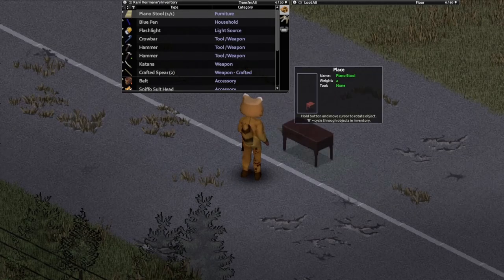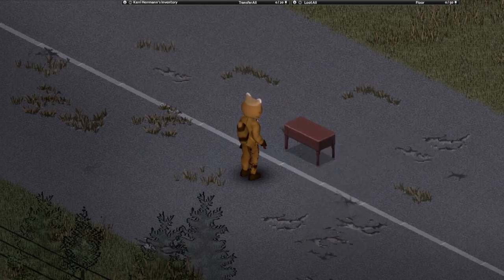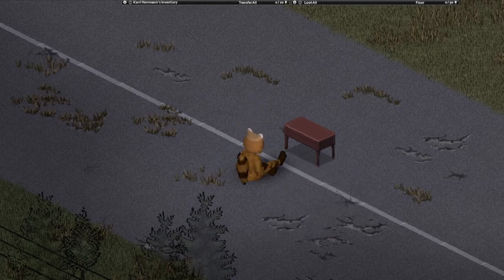I highly recommend you carry a chair with you at all times. The piano stool is the best in the game, with a weight of 2 kg, allowing you to recover your stamina very quickly whenever you need it.